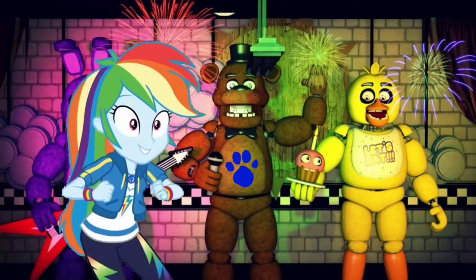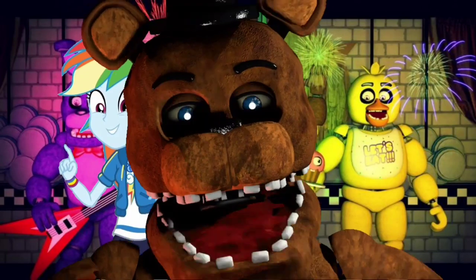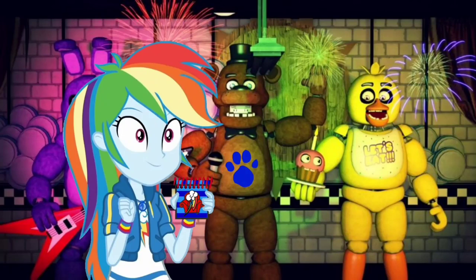There is a clue, and it's on Freddy Fazbear. You know what we need? Our handy dandy — we're sorry about that, ladies and gentlemen, we're experiencing some clue technical difficulties, please stand by. You know what we need? Our handy dandy... Notebook! Notebook? Right.